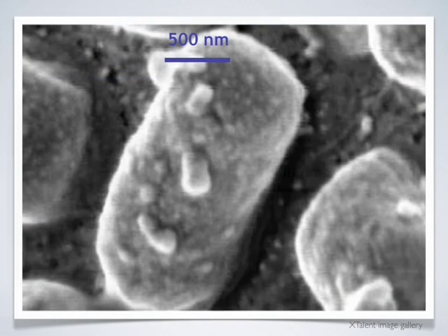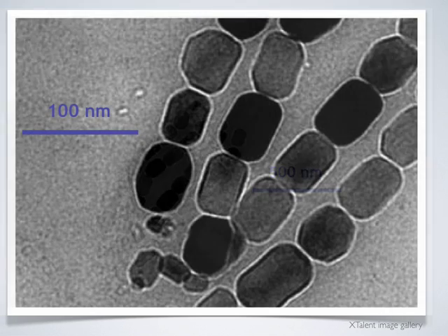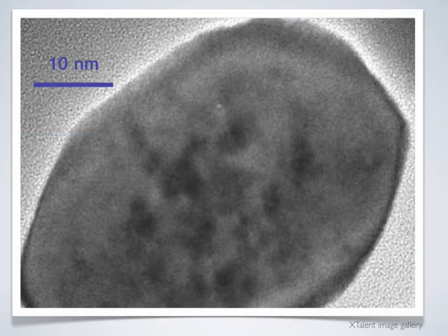Zooming into the inside of the cell, we can see objects measured in nanometers, or one billionth of a meter. These are magnetic nanoparticles within the cell. Each particle is composed of iron and is about fifty nanometers long.